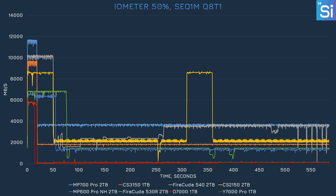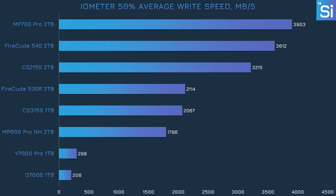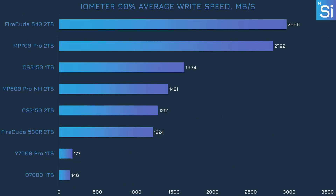At 50% fill, writing speeds quickly drop off, though the CS2150 held on to its peak performance much longer than the MP700 Pro or the CS3150. When it did finally drop, it was actually ahead of both the 540 and the CS3150, though the 540 eventually recovered. At 90% fill, the CS2150 was pretty inconsistent after its peak speed was exhausted, exhibiting performance spikes throughout the run. This cost it heavily — it ended up being slower than even the MP600 Pro XT, a top-end PCIe 5.0 SSD, and the 540 was over twice as fast by contrast.